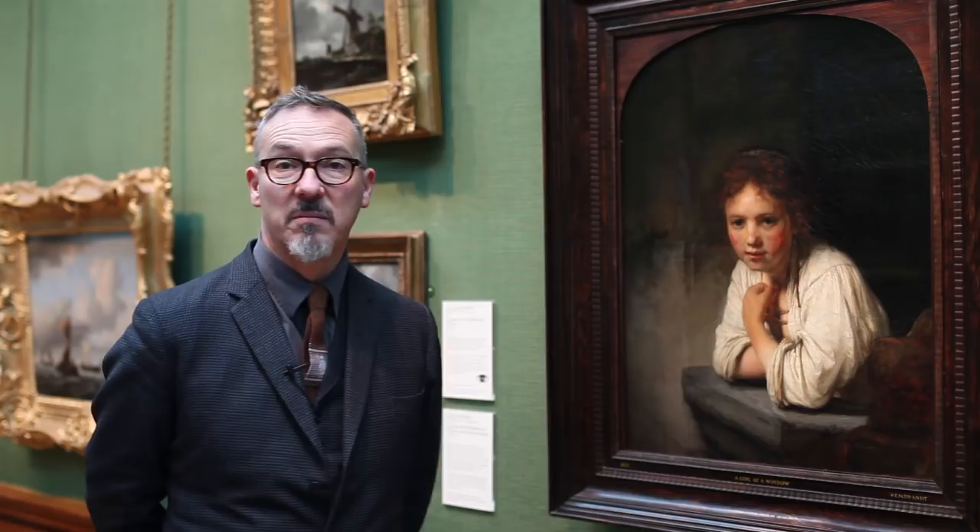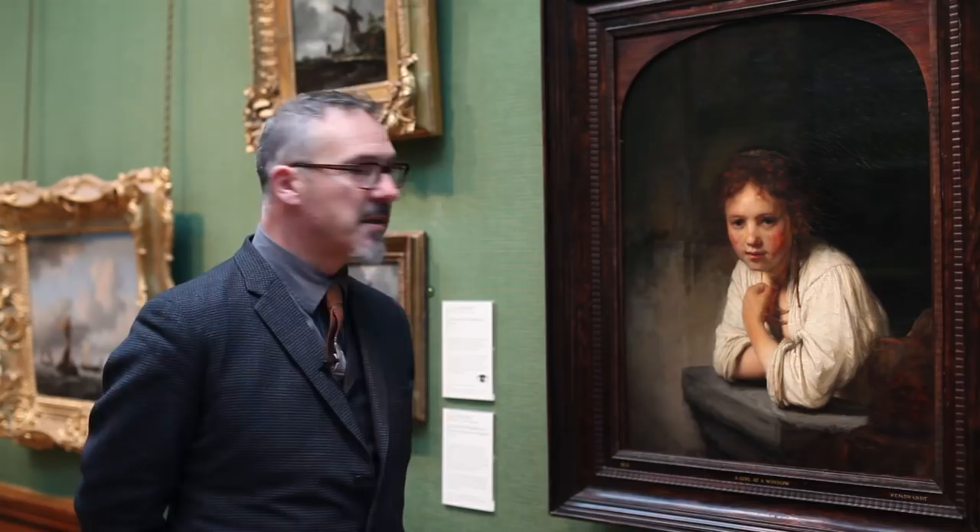This is the one people come to see. She has a strange effect on viewers. I've often noticed people sit for an hour — or a long time anyway — in front of this painting just staring at her, and I think it's partly to do with her expression.